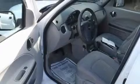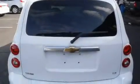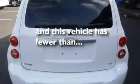Its top features include air conditioning, an auto-dimming rearview mirror, a rear window defroster, a CD player, tinted glass, a driver-side impact airbag, a rear window wiper, and this vehicle has less than 55,000 miles.